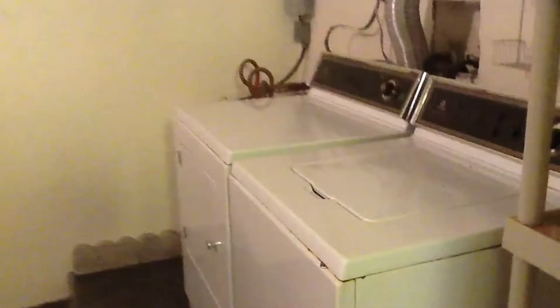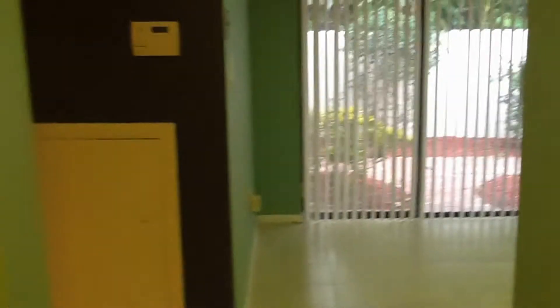Here's your downstairs half bath. And this is a wall-length pantry. Making our way to the garage, we do have a full-size washer and dryer and a one-car garage. Cable is included with this townhome and the rental price.